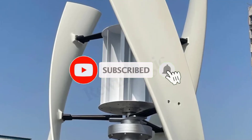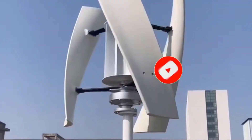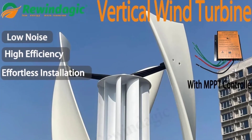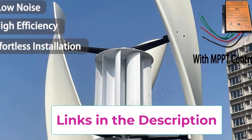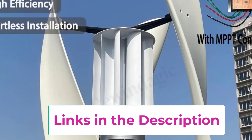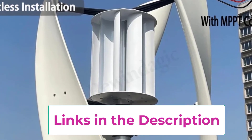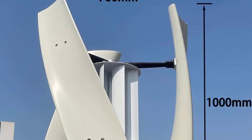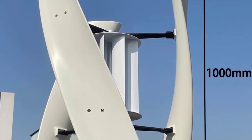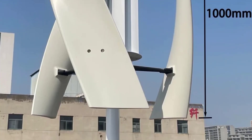Built with a vertical axis design, the X5 captures wind from all directions, guaranteeing consistent performance even in low or turbulent wind environments. The use of a permanent magnet generator with AC output delivers smooth and efficient power conversion. Paired with the included MPPT controller, it maximizes energy efficiency, protects batteries from overcharging, and ensures stable system operation. Constructed from durable weather-resistant materials, the turbine is engineered for long-lasting performance.